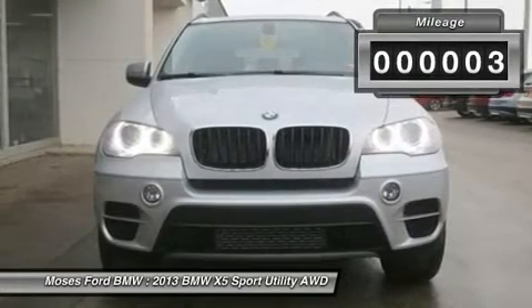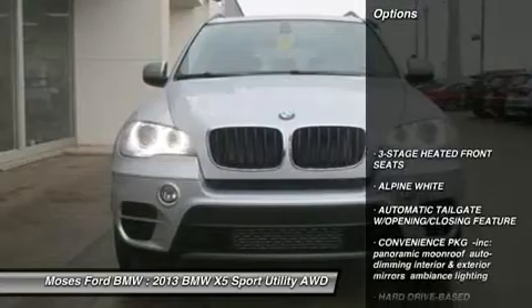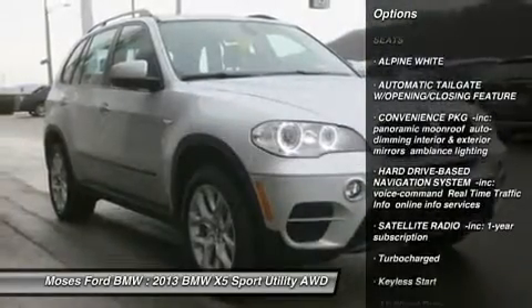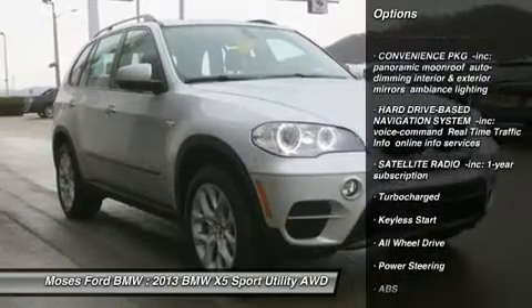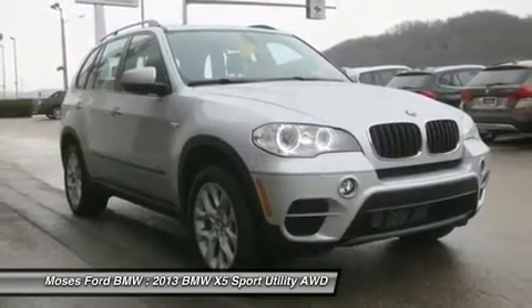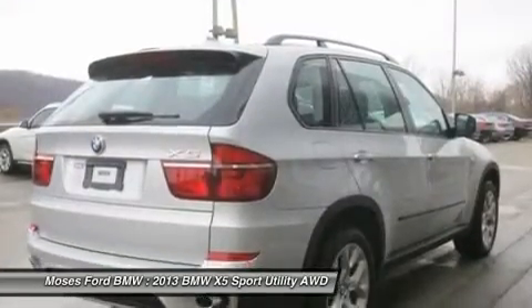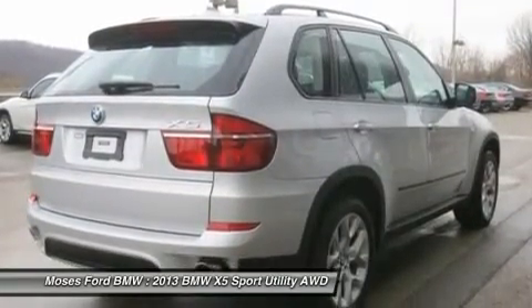Click now. Key features included all-wheel drive, turbocharged, premium sound system, iPod MP3 input, onboard communication system, aluminum wheels, keyless start, rear spoiler, MP3 player, child safety locks, steering wheel controls, alarm.